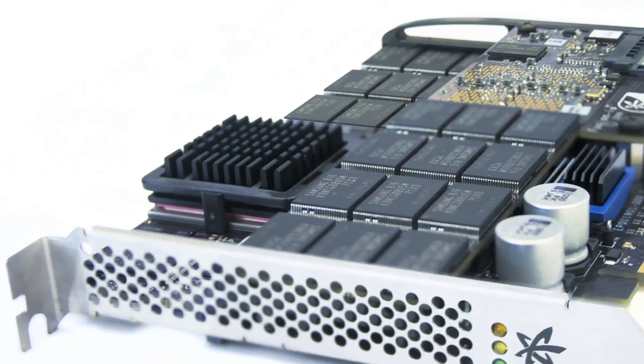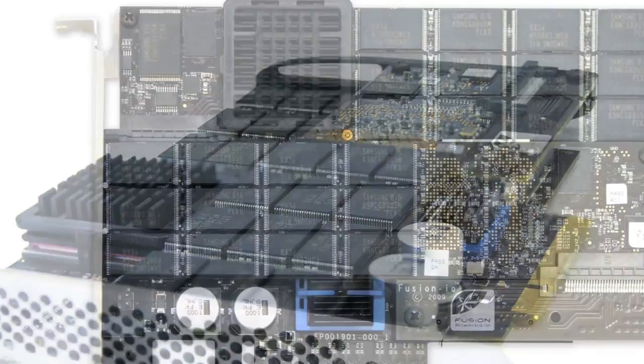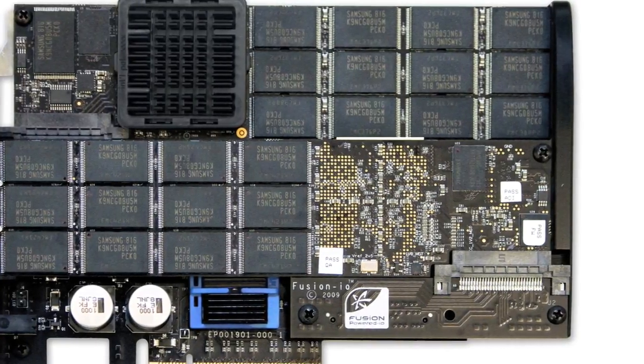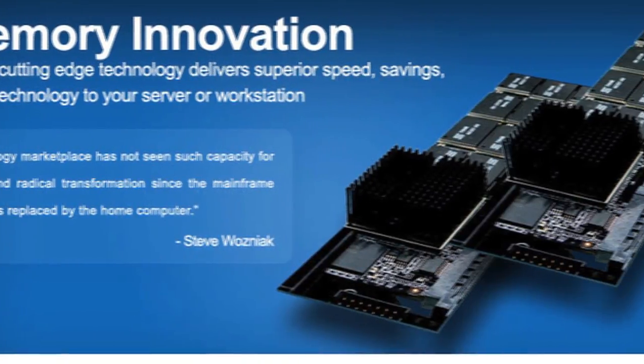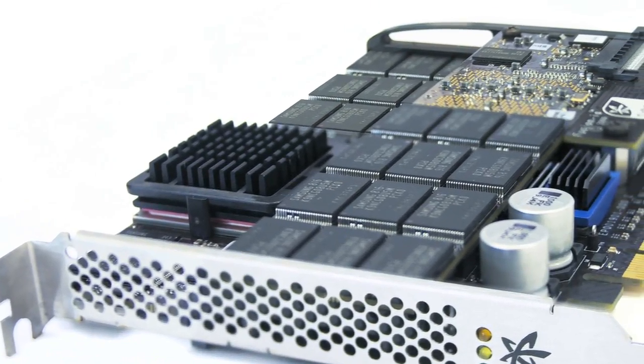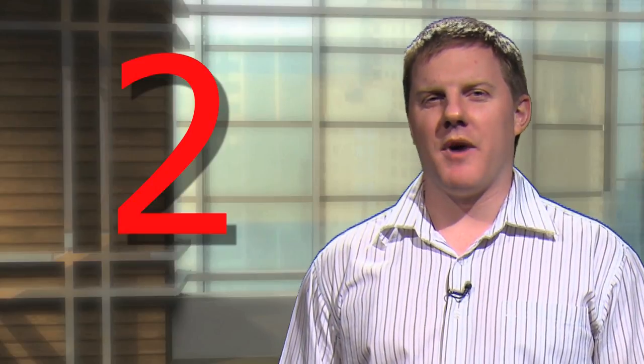Number two: Fusion IO, IO Drive Duo. IO Drive Duo is a flash-based storage archive solution that replaces solid-state hard drives. It is a single-level cell or multi-level cell drive that supports 1.4 gigabytes per second read and write. It has a native capability of 185,000 input operations per second, and you can stack these cards 8 deep to give you 8 gigabytes per second.